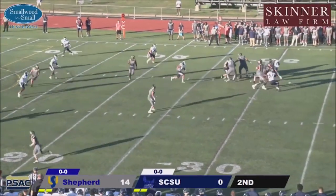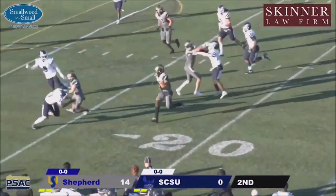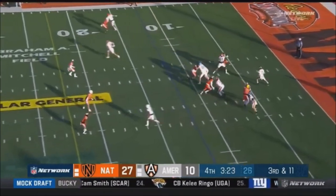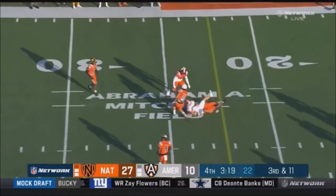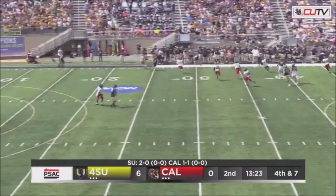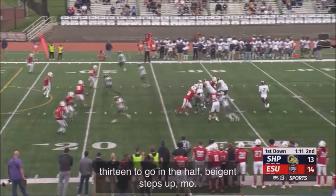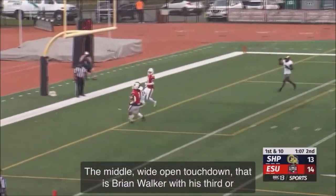Bajan steps up in the pocket, dumps it down — complete underneath. I believe he can hold up out there in the NFL; he's kind of proving it here with what he's doing this week. But I think his best position is inside. Bajan back to pass — he actually escapes and is able to complete the pass. Bajan steps up, over the middle, wide open — touchdown!